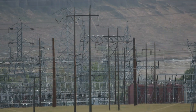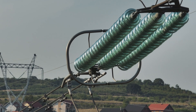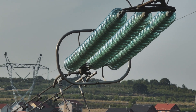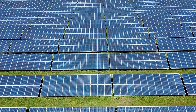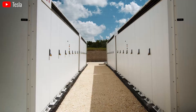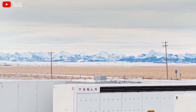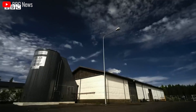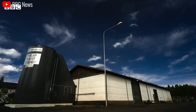Additionally, sand batteries hold immense promise for grid storage. Sand batteries are predicted to increase the share of renewable energy in the grid by 80% by 2050. This would be a boon for renewable energy sources like solar and wind power, which are inherently variable. By storing excess energy during peak production times and releasing it during periods of high demand, sand batteries could revolutionize grid stability and enable a more comprehensive energy transition.